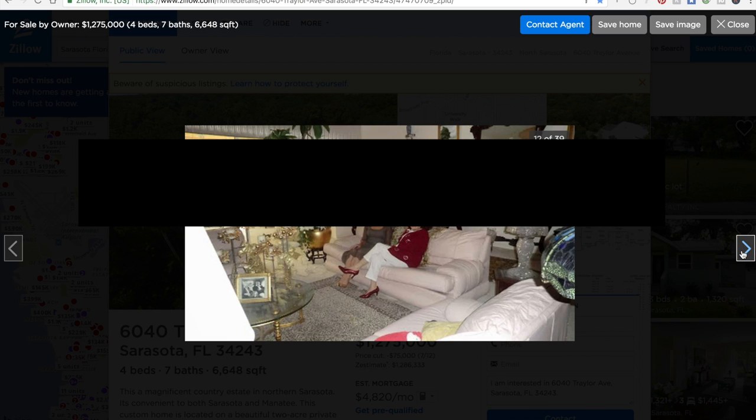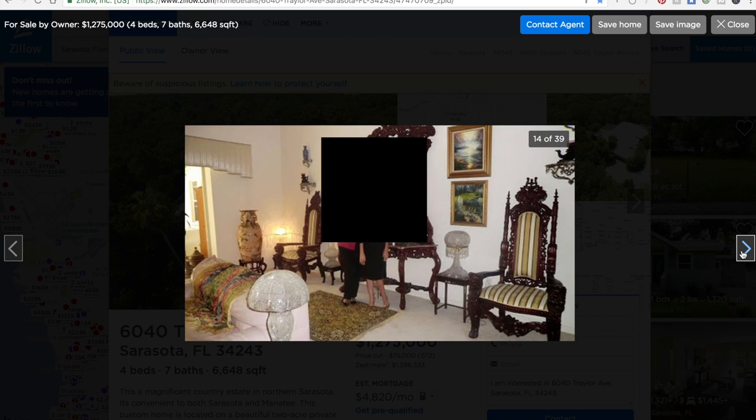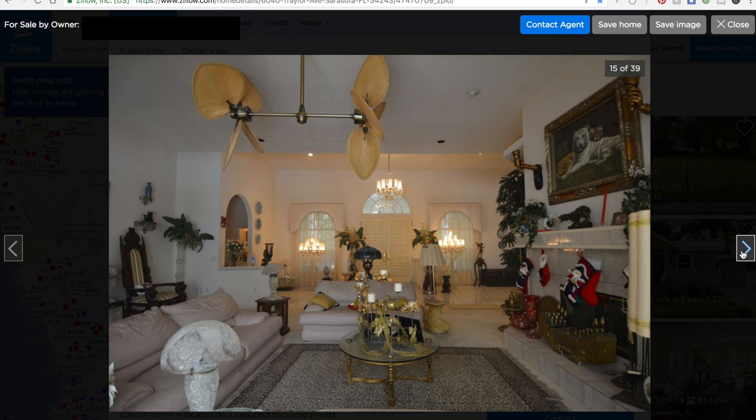Buyers are going to be looking at you going, 'Why are these people in the pictures?' It's going to get shared and go viral, but not for the right reasons. Here's one that's actually a decent photo — still way too cluttered in my opinion, but at least it's a good photo. Then we go right back to pictures with them in it, and for crying out loud, take down the Christmas stockings if this photo is from July.